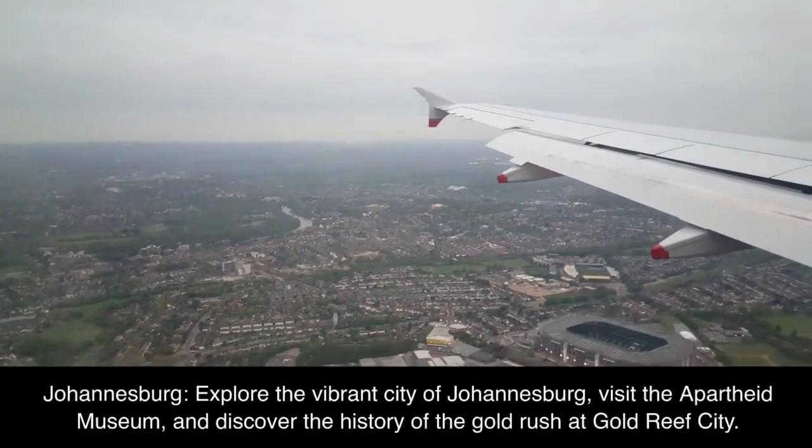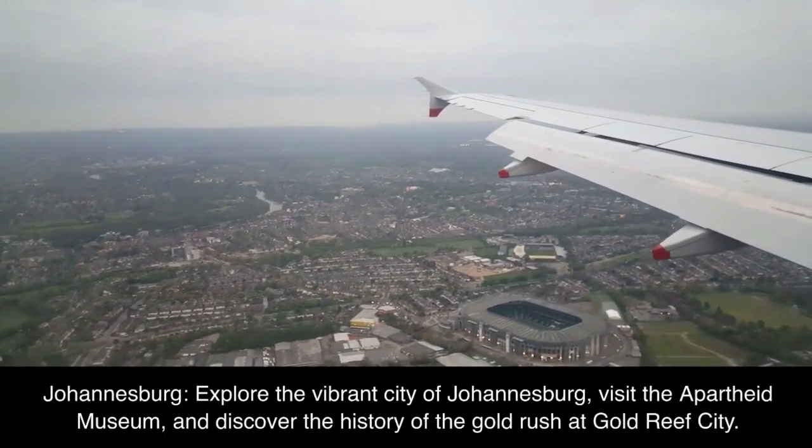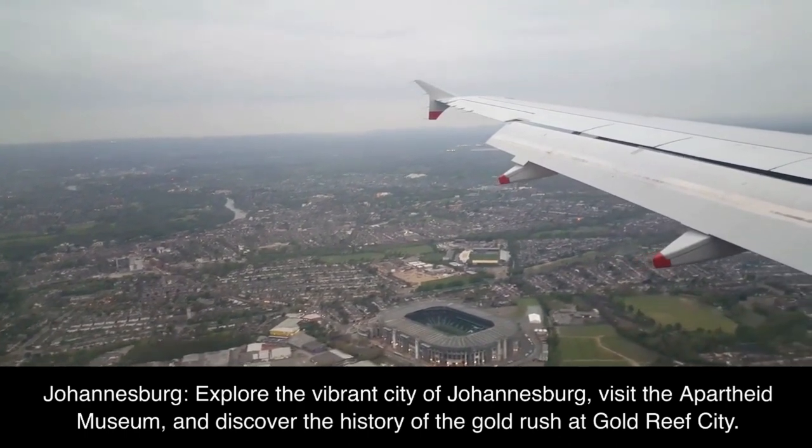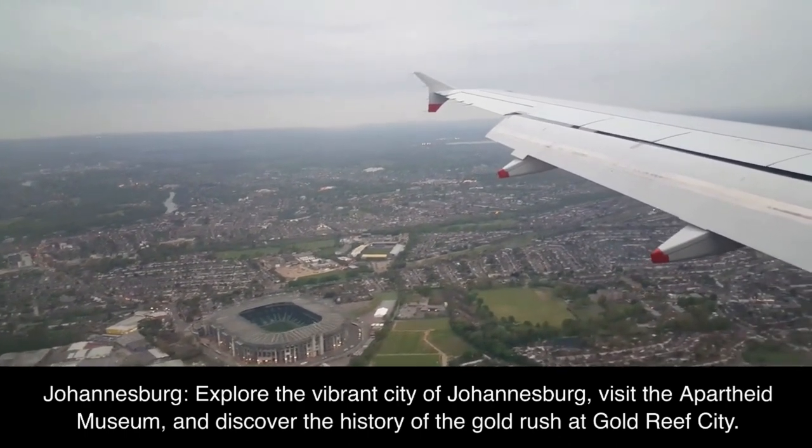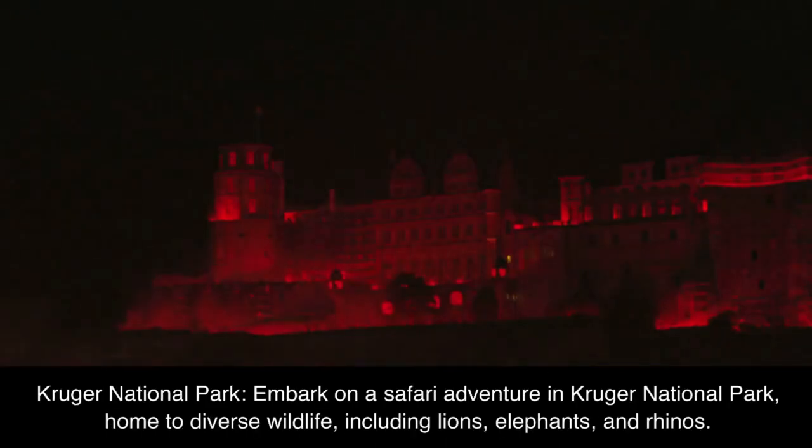Johannesburg: explore the vibrant city of Johannesburg, visit the Apartheid Museum, and discover the history of the gold rush at Gold Reef City.